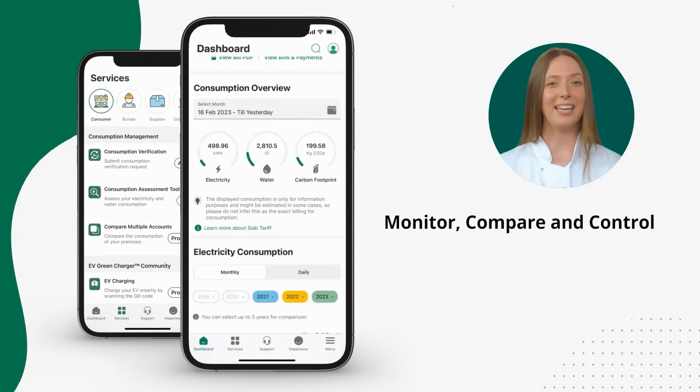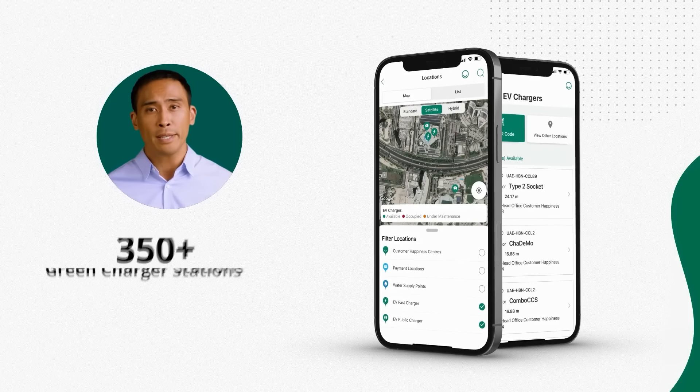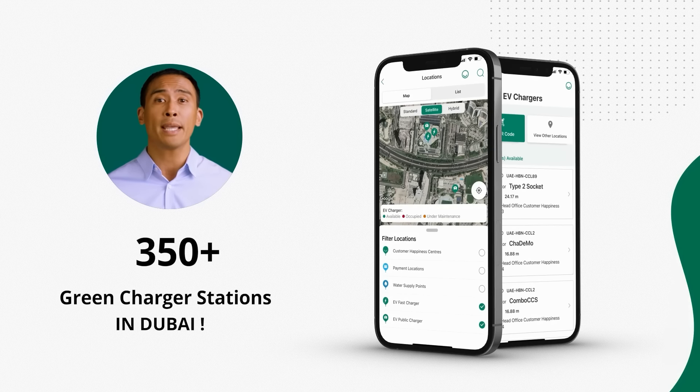As a consumer, I can manage my consumption with just a click. Using the DIWA App, I can charge my EV in more than 350 green charger stations in Dubai.